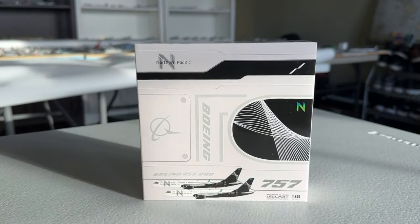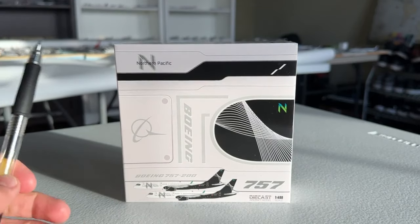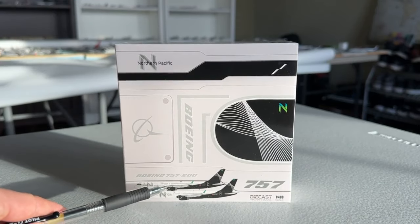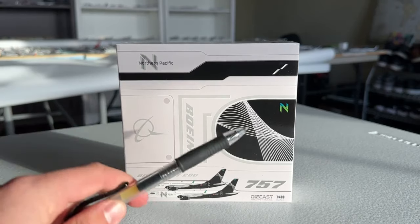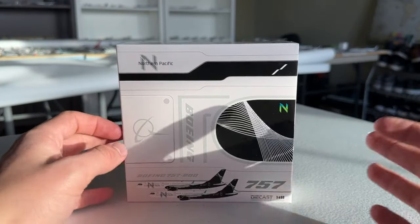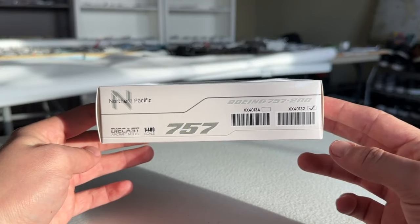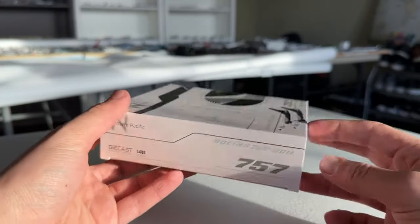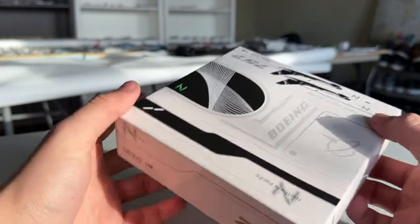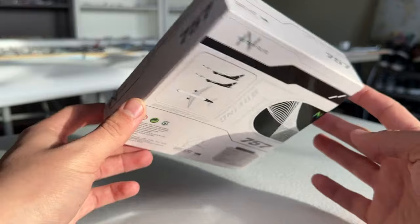This is a very cool box. On the top left you have the Northern Pacific titles. Here's your box art going off the design of the aircraft - you can see the black design they're carrying throughout the packaging. It's the 757 in 1/400 scale, item number 40132. There were a couple of iterations of this done, and I believe it's also out in 1/200 scale as well.